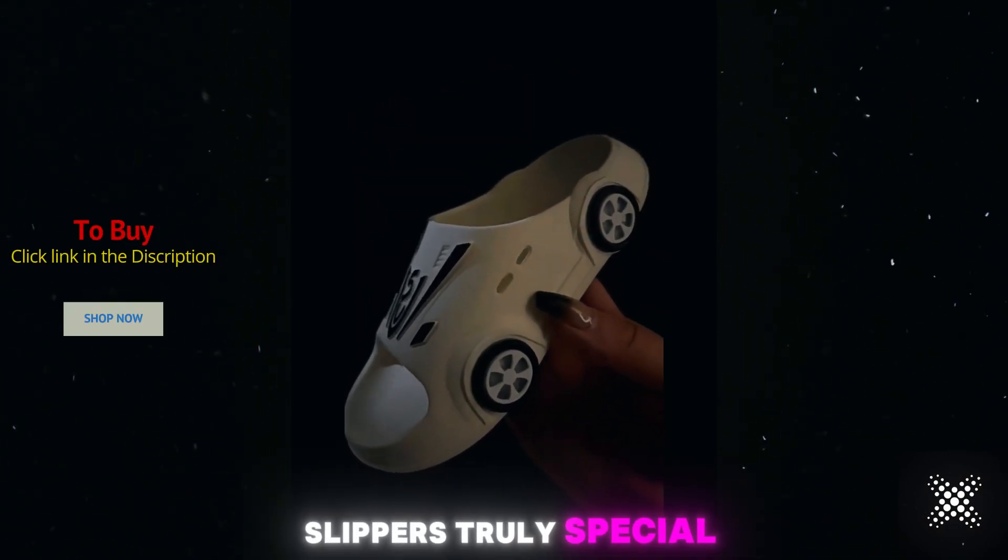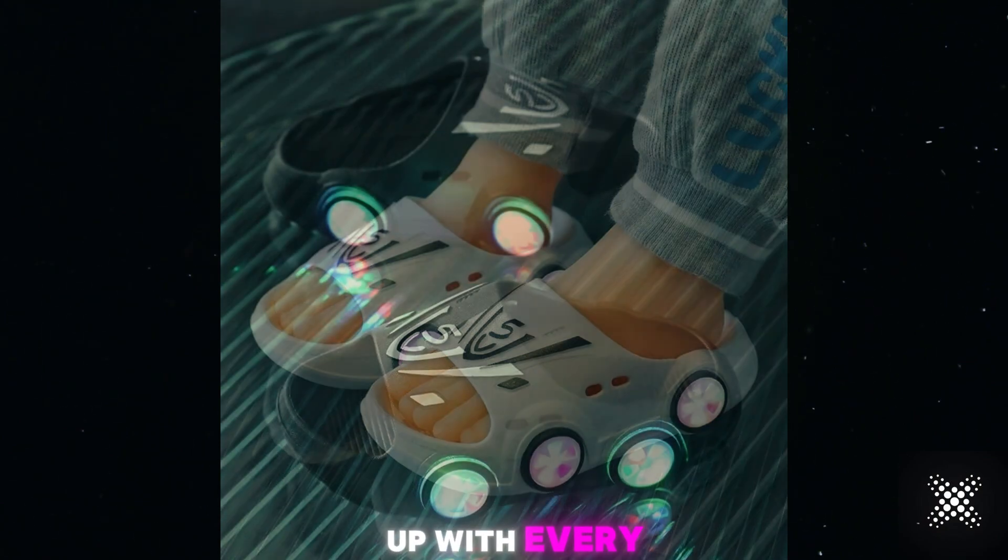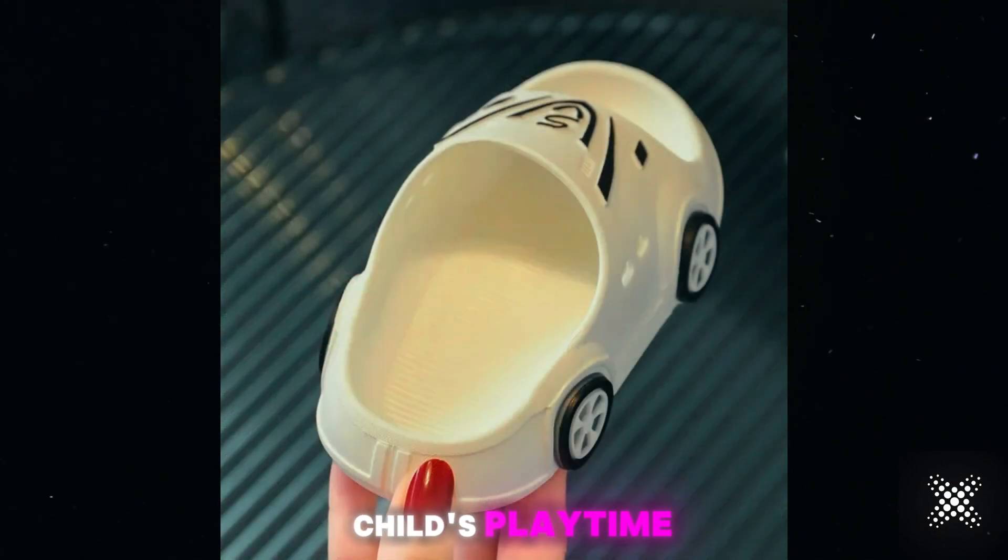What makes these slippers truly special are the built-in LED lights. Watch them light up with every step, adding a magical touch to your child's playtime.